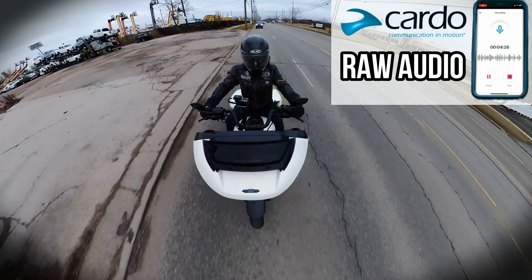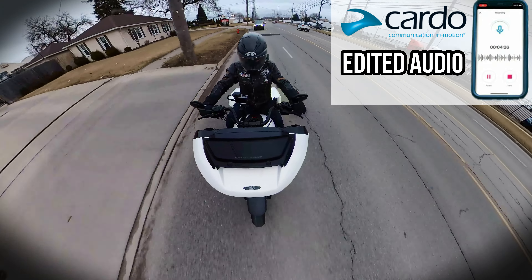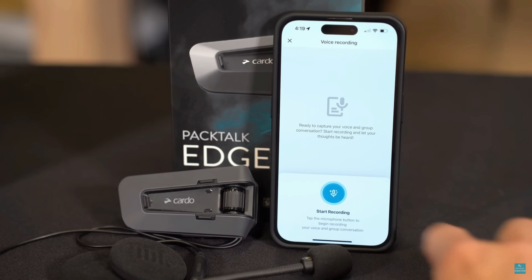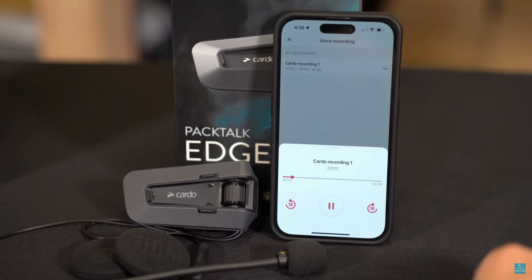Now I know I said five reasons, but if I didn't mention this one I'd be doing you a disservice. In my opinion, this is a game-changing feature, especially for content creators. You can now wirelessly record your voice and intercom conversations — this is huge! You no longer have to hook up a bunch of contraptions to your helmet for some subpar recordings. Let me show you this feature in action from when I test rode the new CVO Road Glide ST. This is all done through the Cardo Connect app — simply hit record and it saves directly to your phone. Then you can transfer that audio into your editing software and sync it up in post-production.